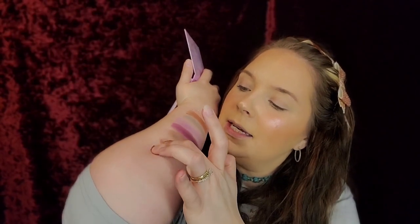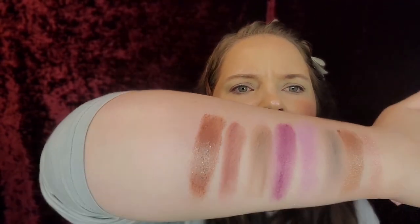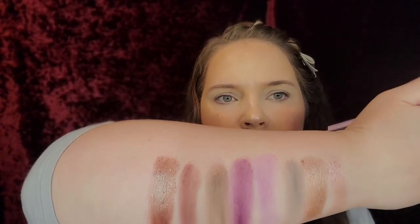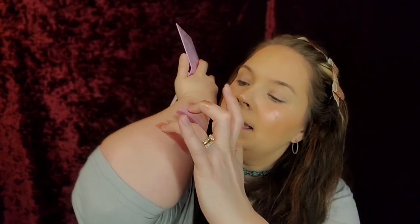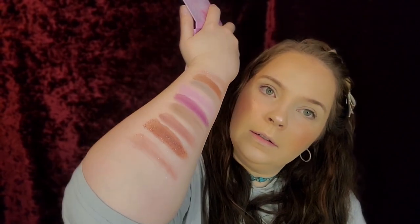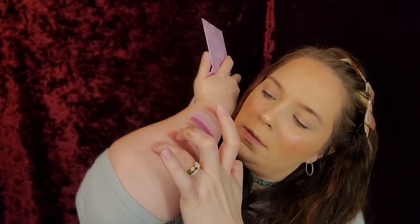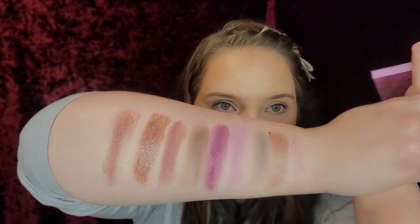So we have Nebula — that swatched nicely. And then we have Intergalactic, which is a really interesting color. It's like a duochrome, it's really pretty. And then last we have Alter Ego. There we go! These are the swatches of All Things Equinox — gorgeous, right?